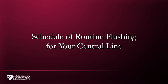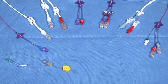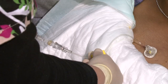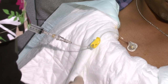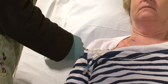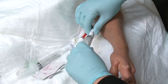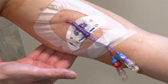Schedule of routine flushing for your central line: how often your central line needs to be flushed is based on the type of catheter you have, your particular care needs, and how frequently the line is going to be used. If you have a port, it should be flushed before and after each use or at a minimum of every four weeks. If you have a tunneled line such as a Hickman, Broviac, or Groshong catheter, or a PICC line, it should be flushed before and after each use or at a minimum of once every 24 hours. Special PICC lines called power PICCs should be flushed before and after each use or at a minimum of once a week.